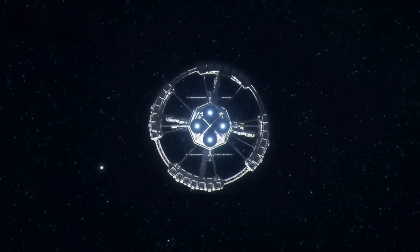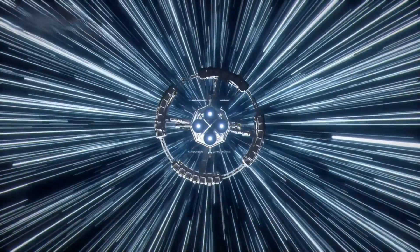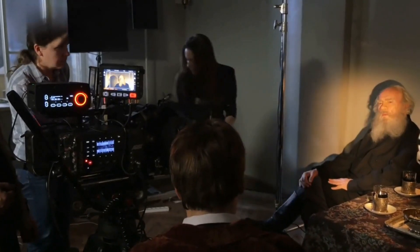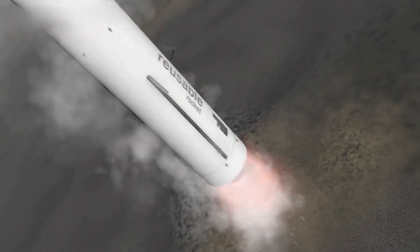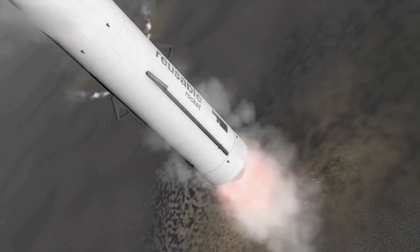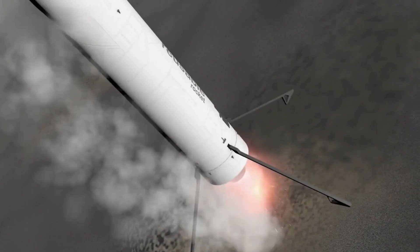This is a significant advancement that brings SpaceX closer to the success of the upcoming Starship launch. After undergoing a static fire test at the launch site, Booster 9 was transported back to the production site for refurbishment.